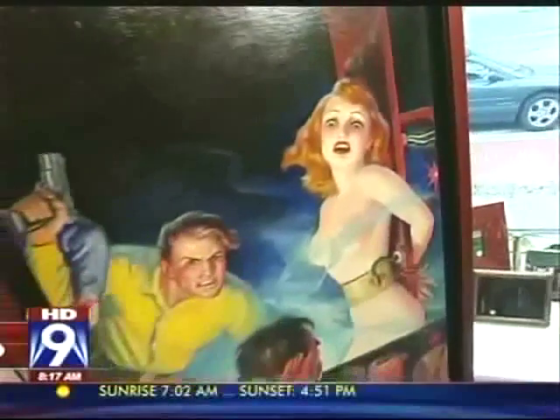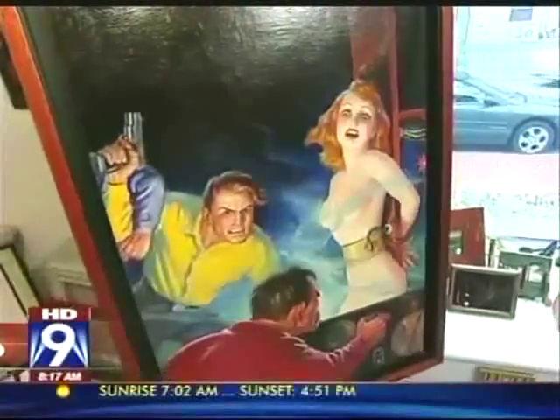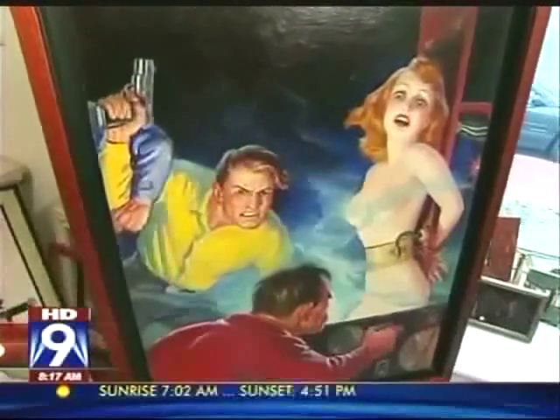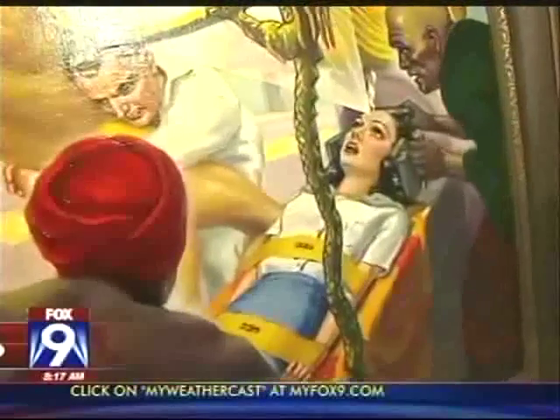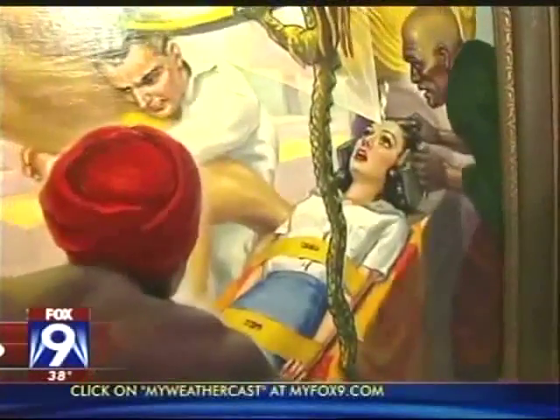Some of the original artwork we see here in the gallery is going for how much? Pulp art can go up to $70,000 or $80,000. A lot of it is really hotly collected, especially of this variety, which is considered the 'Woman in Peril' or the 'Menace' pulp. This is really very desirable to collectors these days.